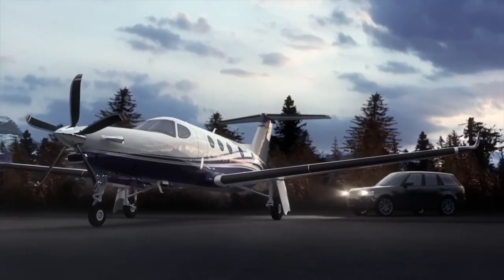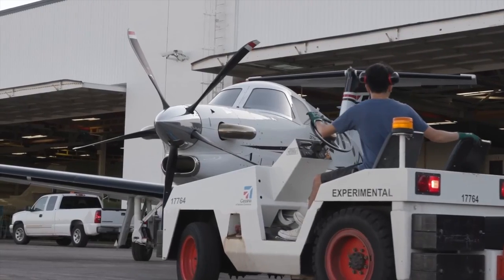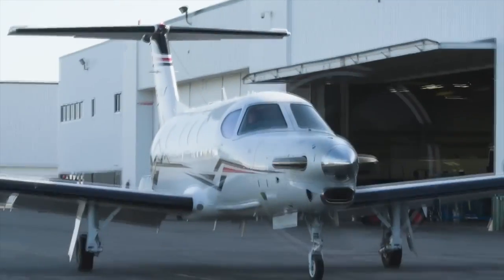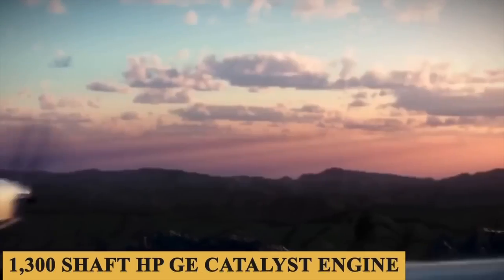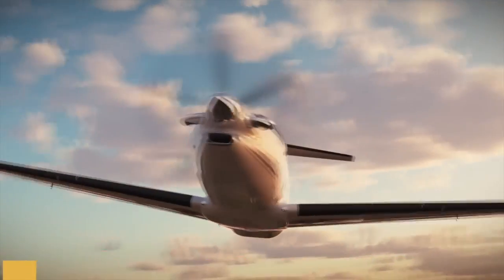Let's get into the Beechcraft Denali. This is an evolution of what they've called the Cessna Denali or King Air Denali — it had a few different names. What they've done is put a new Catalyst turboprop engine on this aircraft. It's going through certification and the first ones will be delivered in 2025, which is when it enters service.